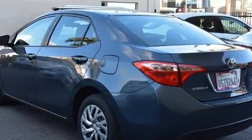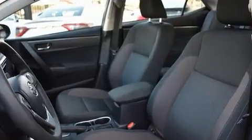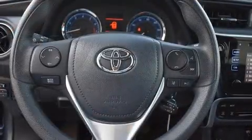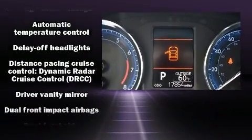Toyota infused the interior with top shelf amenities such as variably intermittent wipers, lane departure warning, and remote keyless entry. Enjoy your favorite music via the stereo system, which includes a CD player with MP3 capability and six speakers providing excellent sound throughout the cabin.